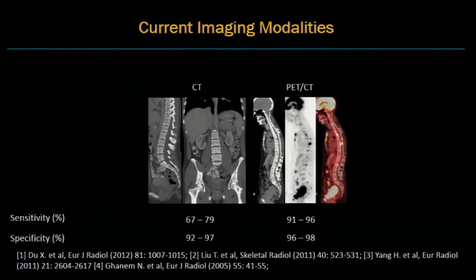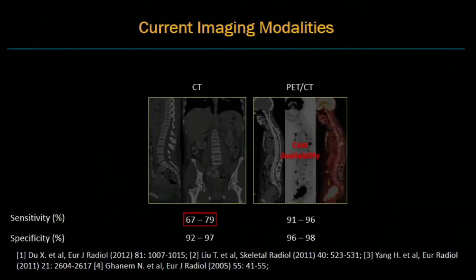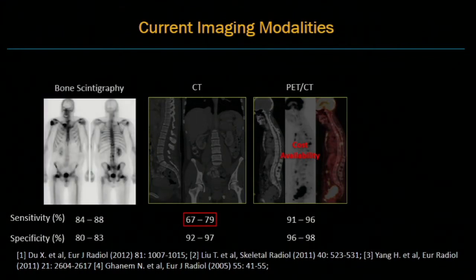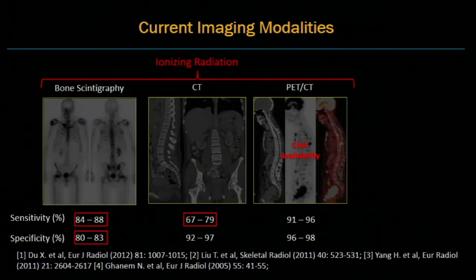Currently, multiple imaging modalities have been proposed for the detection of metastasis, such as CT and PET-CT. However, CT has low sensitivity. Although PET-CT has higher sensitivity and specificity, the cost is higher and availability is limited. Bone scintigraphy is often used, but it is specific to bone metastasis and the sensitivity and specificity are moderate. All three techniques also use ionizing radiation, which is a major concern in younger populations as well as for repeat follow-ups.